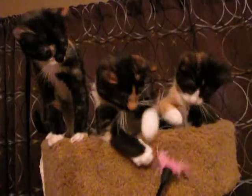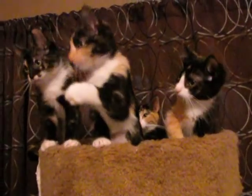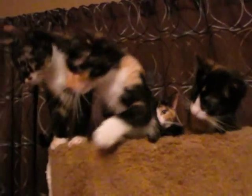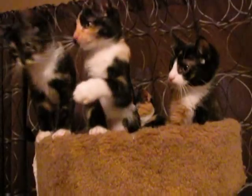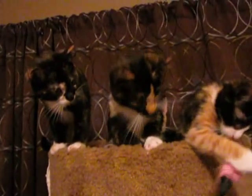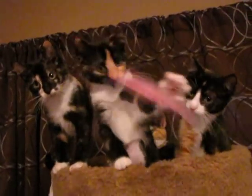All five of them have been spayed and had their shots. These guys are probably around nine weeks old. Aren't they cute? Beautiful color on them — beautiful flashy color.